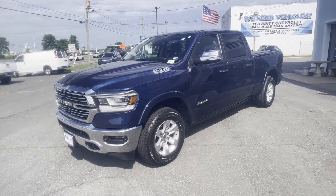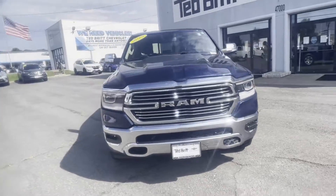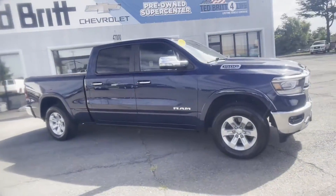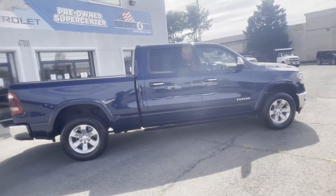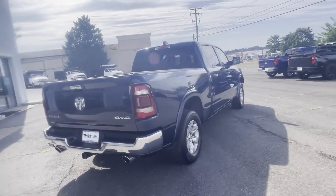2019 Ram 1500 with less than 27,000 miles on the odometer. This pickup truck offers two full rows of seating for premium comfort. Additionally, you'll be more than pleased with extra features like these side view mirrors with turn signals.